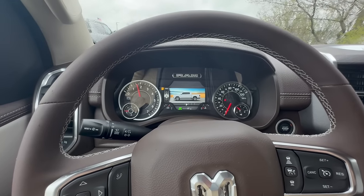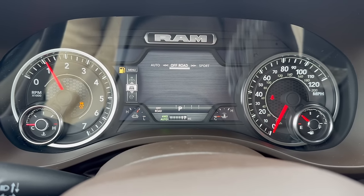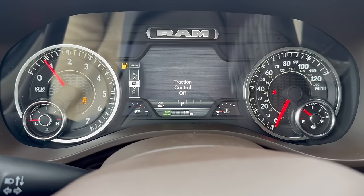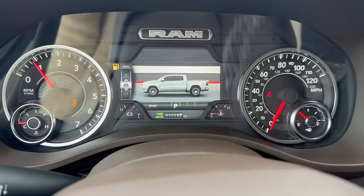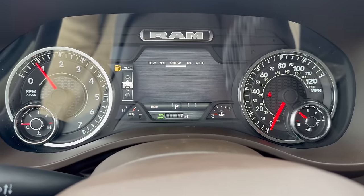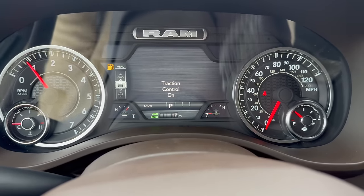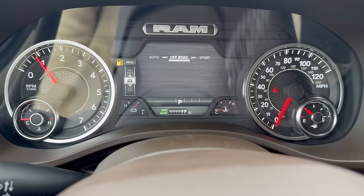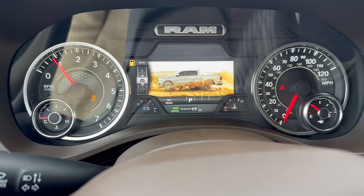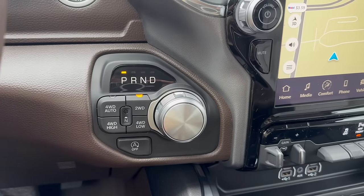So the drive modes give you a little graphic display. Auto shows auto, off-road shows an image of off-road terrain, turns traction control off, and puts it in four-wheel auto. Sport mode still keeps it in four-auto with traction control off. Snow mode also shows a picture animation of snow — still in four-auto. And off-road — traction control off — still says four-auto as well.